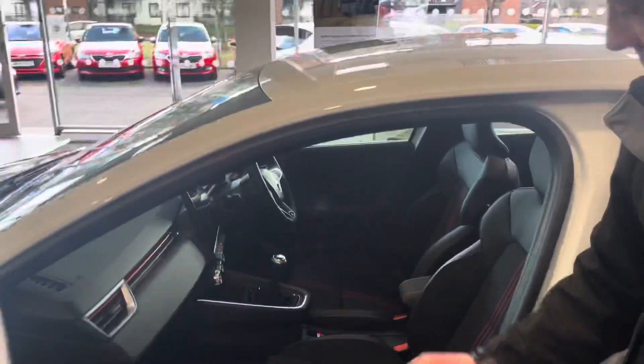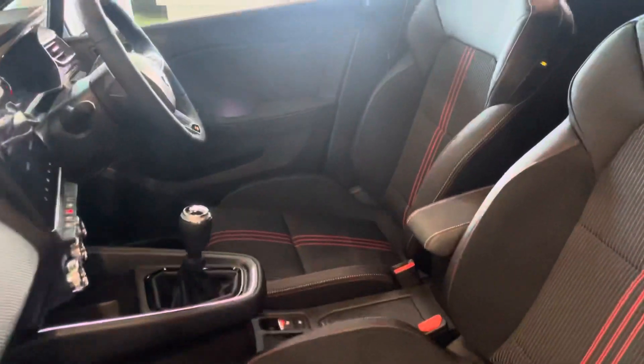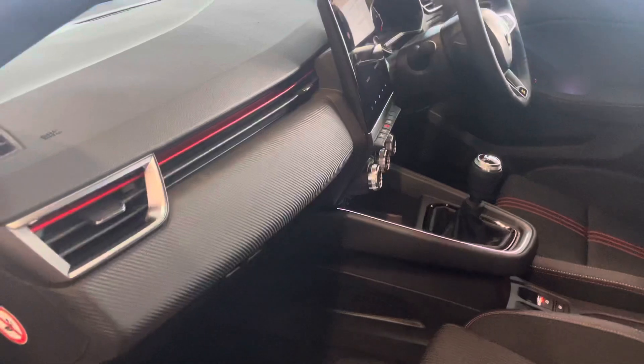On the inside, there's that really nice RS interior with the part leather and the red stitching. The 9.3 inch touch screen over there.